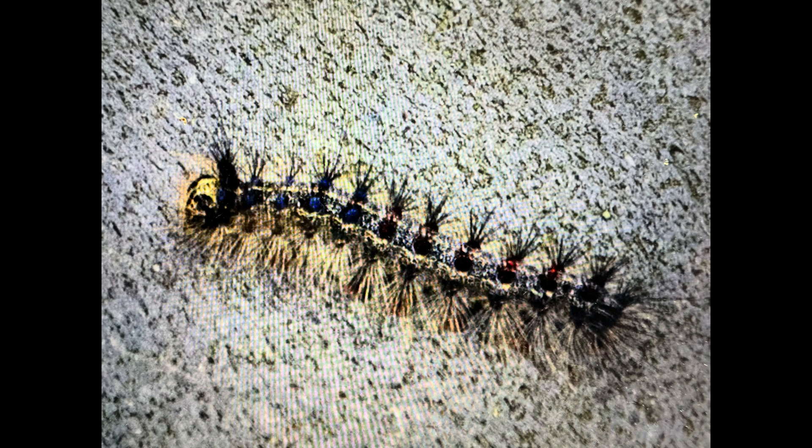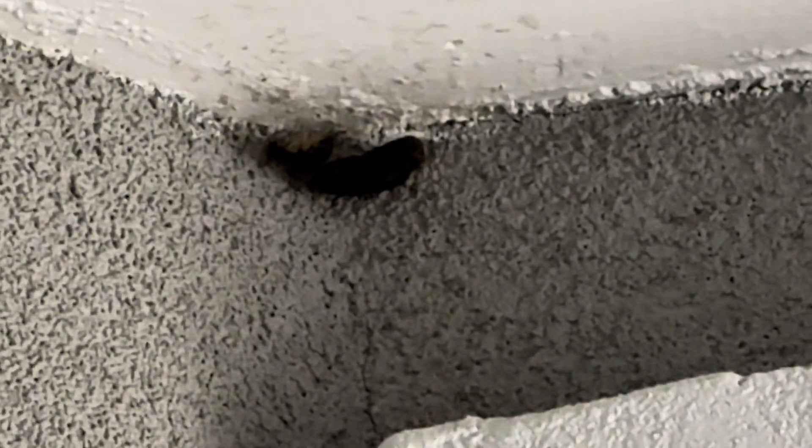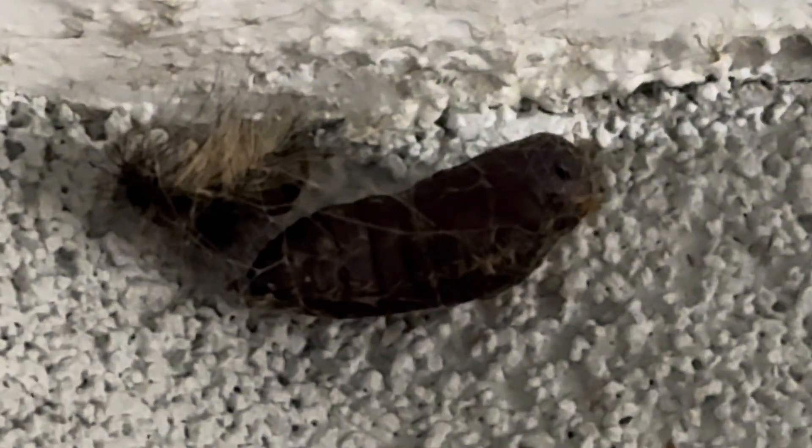Some of you may recognize this spongy moth caterpillar, originally the gypsy moth until it was renamed. Tonight I found one that has woven a loose cocoon on my house, pupa visible, and decided to take it in and give you a little insider's view.